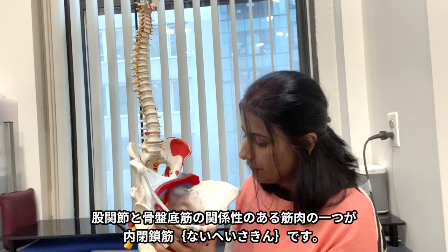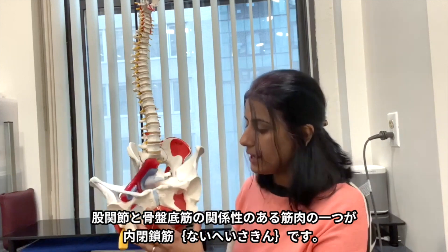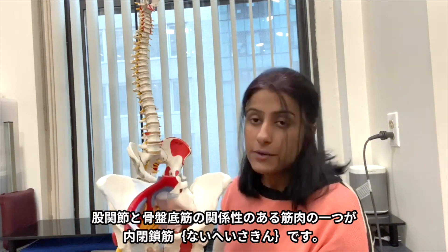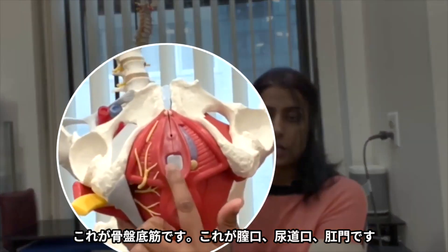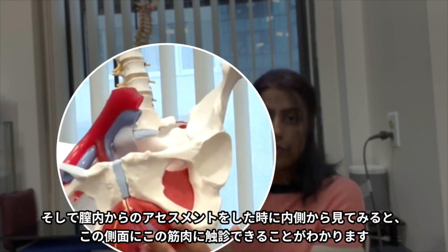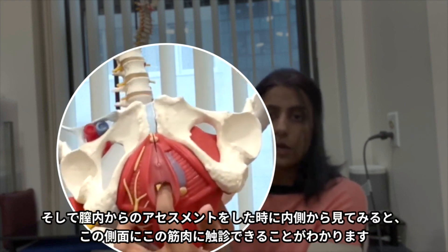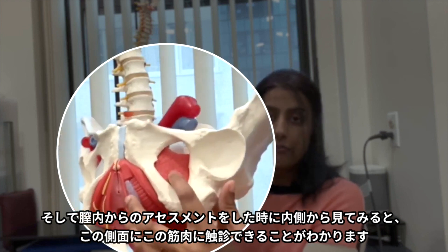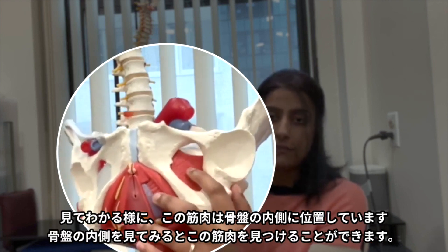One of the very common connections between the hip and the pelvic floor is the obturator internus. This is the pelvic floor — this is the vaginal opening, the urethra, the anal opening. And if you look from inside, when we do an internal exam and go vaginally, we often reach this muscle on the side.